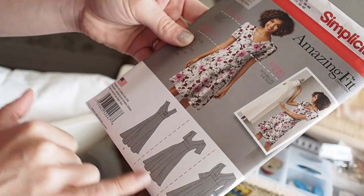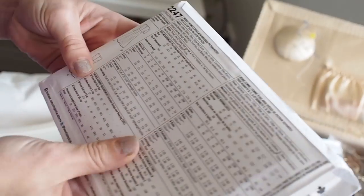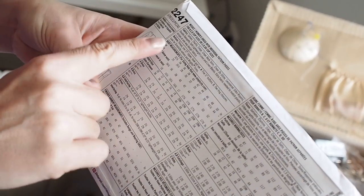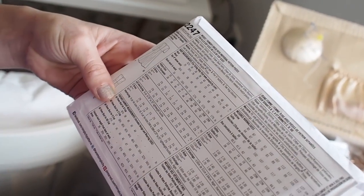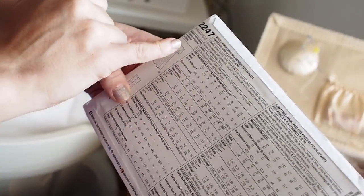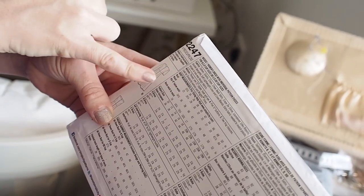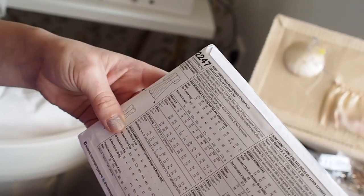Now we're going to take your measurements. You need a good measuring tape, and there are three main vital measuring points: your bust, your waist, and your hip. For this pattern you also need your back neck to waist. I'll explain all of that as we go.